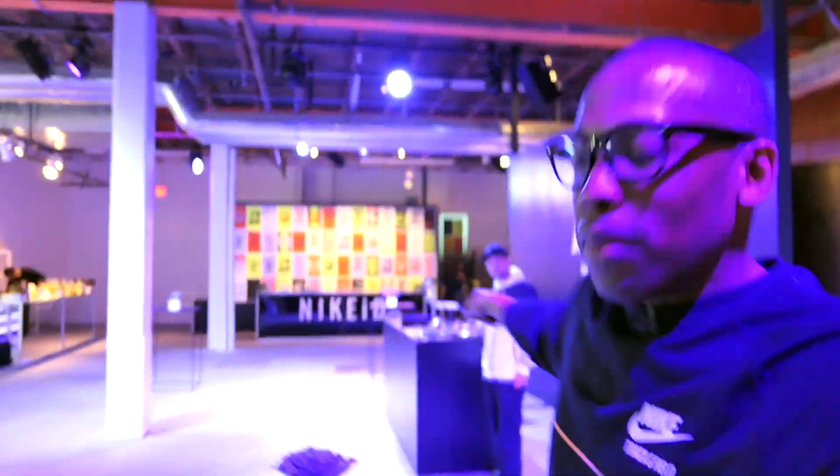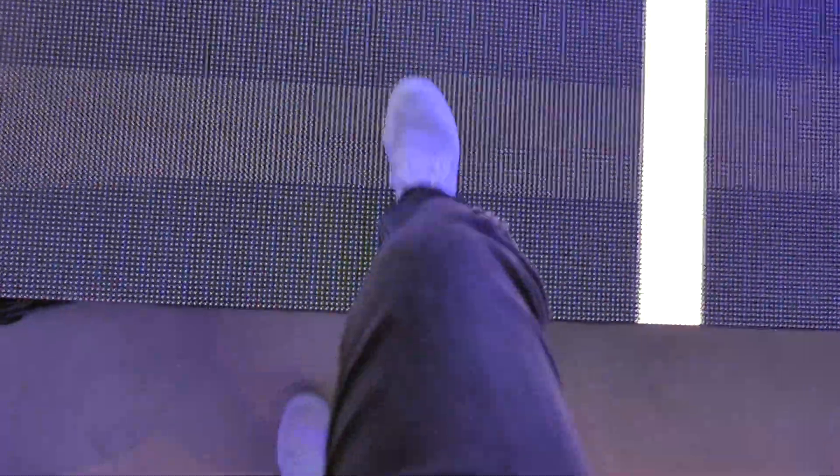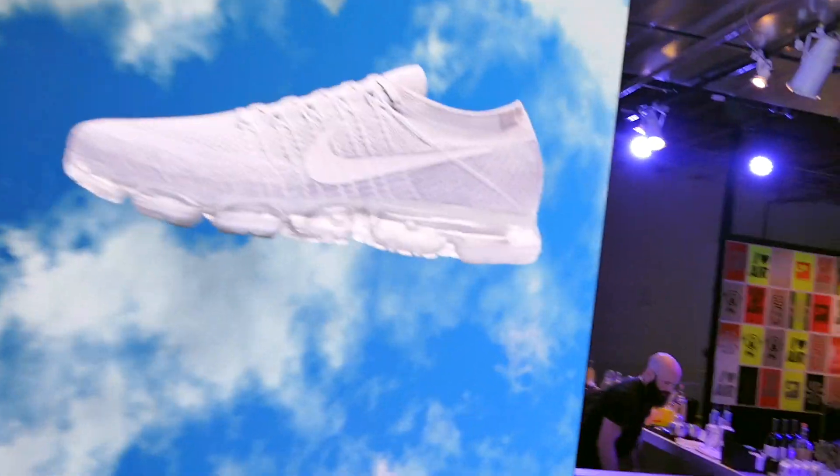They actually have a huge room with some shoes that you definitely want to see. There's going to be a DJ playing back there. They also have this interactive track — as I step on it with my shoe, it changes into like the sky, and as you run, the sky comes with you until you get to the end. When you get to the end, it shows the Air Max. That is pretty insane.